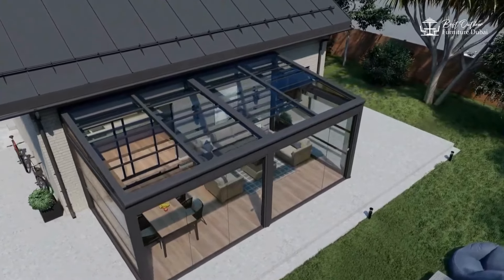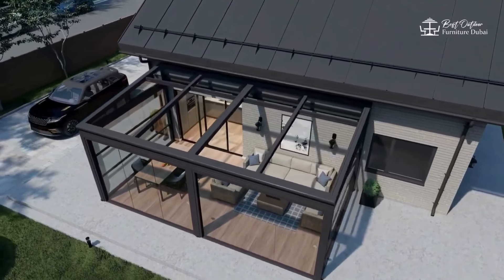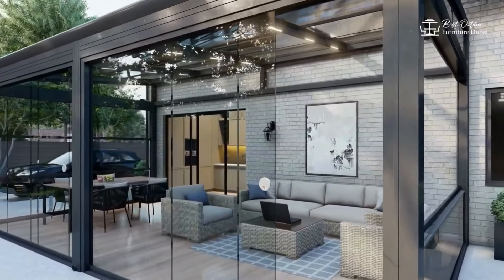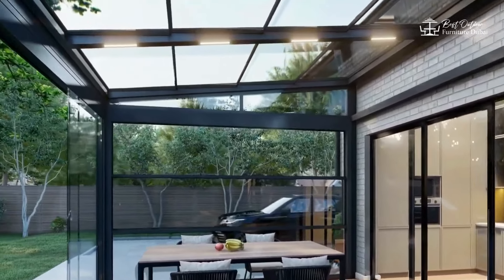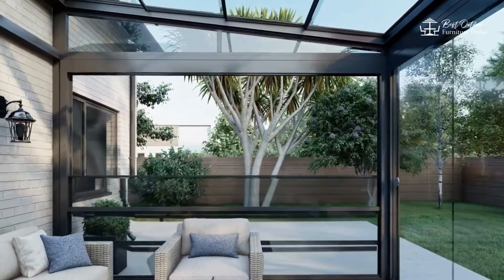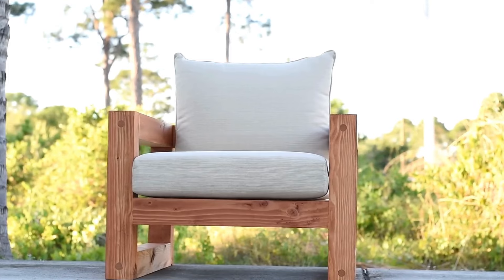Hey everyone, welcome back to our channel, your ultimate guide to home and garden. Today we're diving into the world of outdoor furniture. Whether you have a spacious backyard, a cozy patio, or a tiny balcony, there's outdoor furniture to suit every space and style. We'll explore different types of outdoor furniture to help you create the perfect outdoor oasis. Make sure to hit that subscribe button and ring the bell to stay updated with our latest videos.